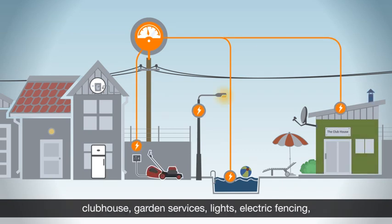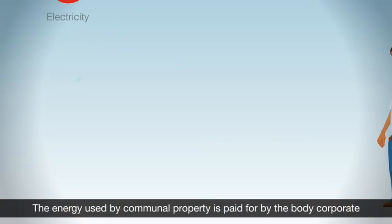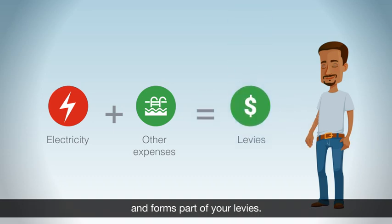the clubhouse, garden services, lights, electric fencing, as well as your fridges and geysers. The energy used by communal property is paid for by the body corporate and forms part of your levies.